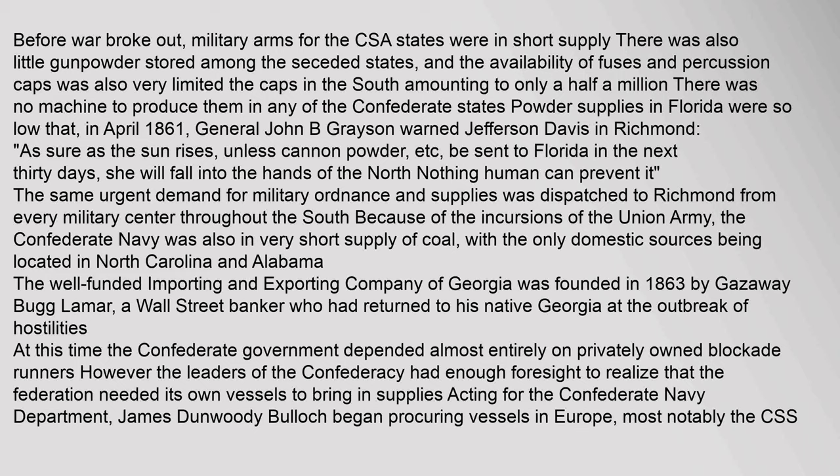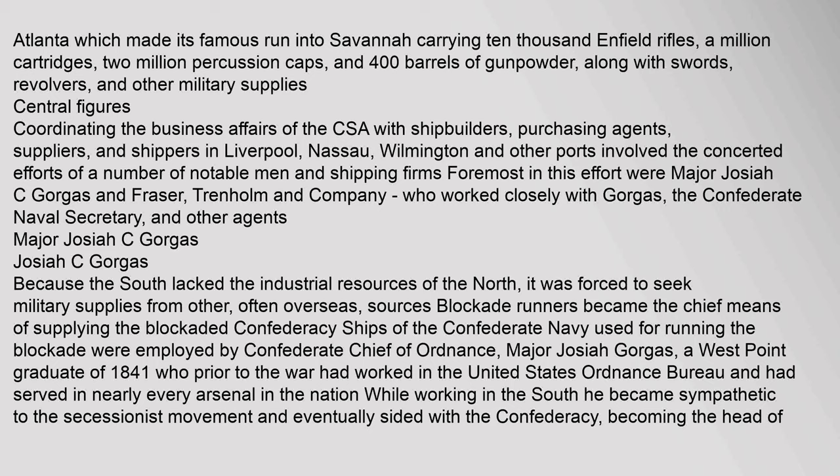The well-funded Importing and Exporting Company of Georgia was founded in 1863 by Gazaway Bugg Lamar, a Wall Street banker who had returned to his native Georgia at the outbreak of hostilities. At this time the Confederate government depended almost entirely on privately owned blockade runners. However, the leaders of the Confederacy had enough foresight to realize they needed their own vessels. Acting for the Confederate Navy Department, James Dunwoody Bullock began procuring vessels in Europe, most notably the CSS Atlanta, which made its famous run into Savannah carrying 10,000 Enfield rifles, a million cartridges, two million percussion caps, 400 barrels of gunpowder, along with swords, revolvers, and other military supplies.